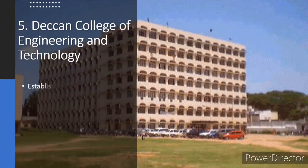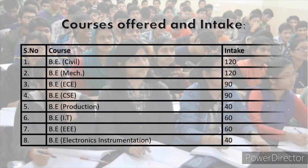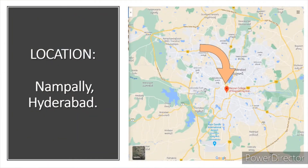Deccan College of Engineering and Technology is in Nampally, which is located within the city of Hyderabad.